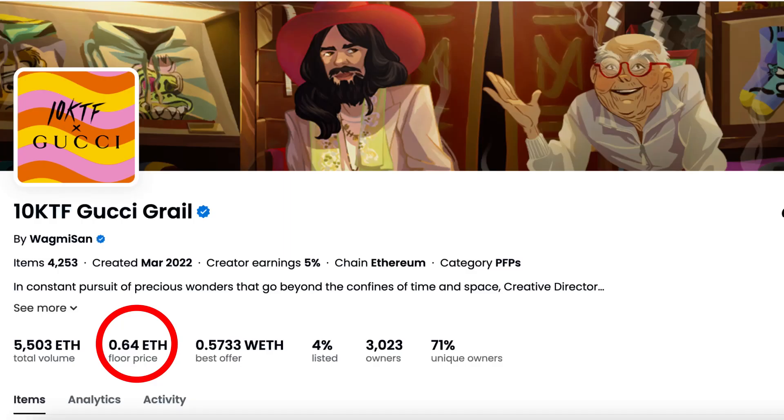Gucci's collection is just hyping, it's on fire — it almost doubled in price. Let's see what's going on. But before you continue watching, hit the like button and subscribe to my channel. For those of you who don't know what 10KTF Gucci Grail collection is, we'll get to that a little bit later. Let's check the price dynamics and analytics bar real quick.